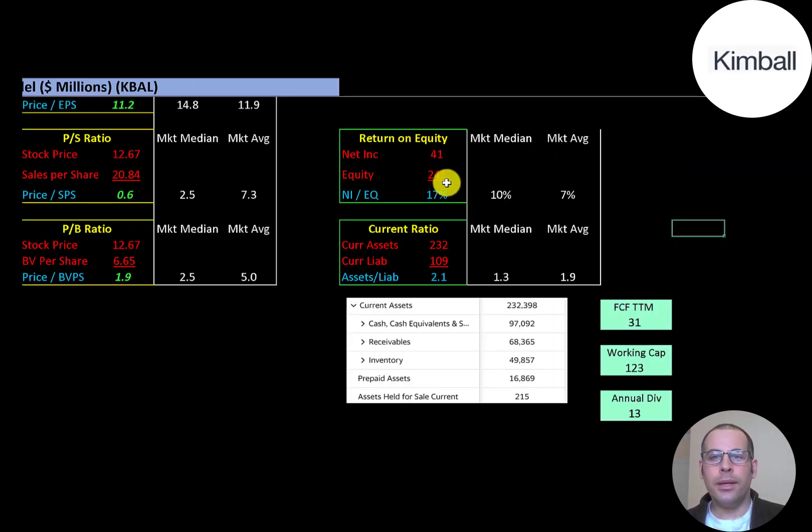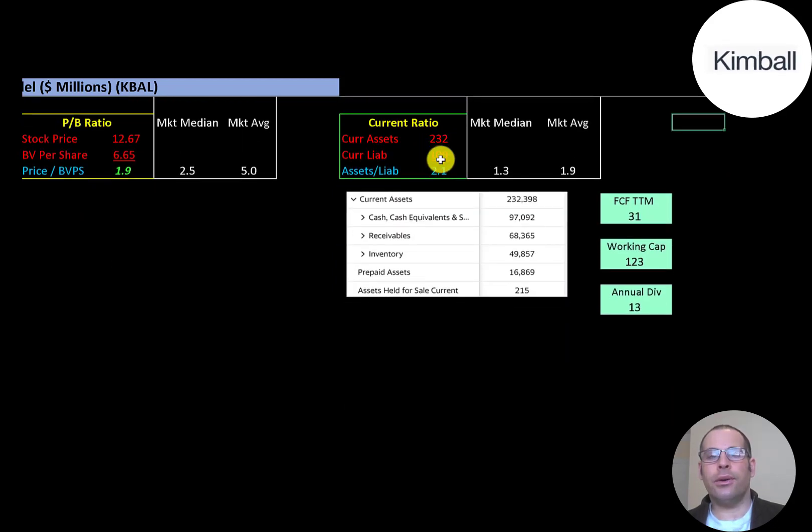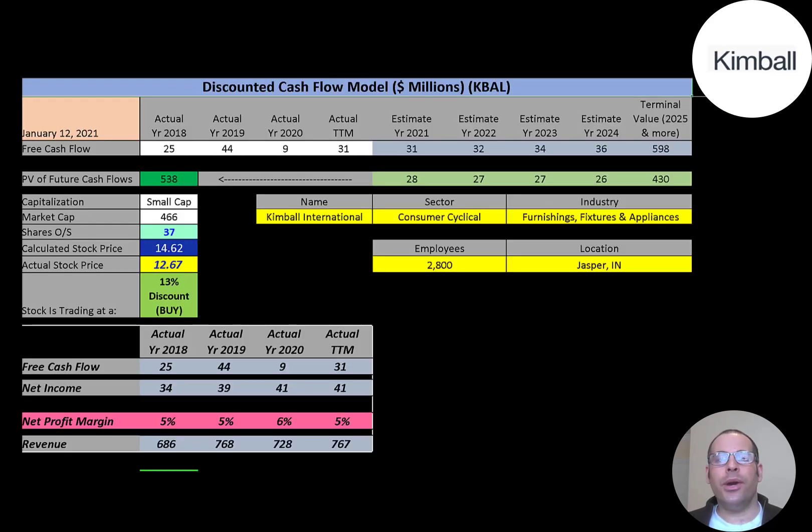Book value per share is equity over shares outstanding. Equity is assets minus liabilities on the balance sheet, which is $245 million. Their tangible equity is $220 million because they have $25 million of intangible assets. ROE — net income over equity — is 17%, which is a good number. Current ratio is current assets over current liabilities at 2.1, so they can cover current liabilities. Current assets include $97 million of cash, $68 million of receivables, and $50 million of inventory.